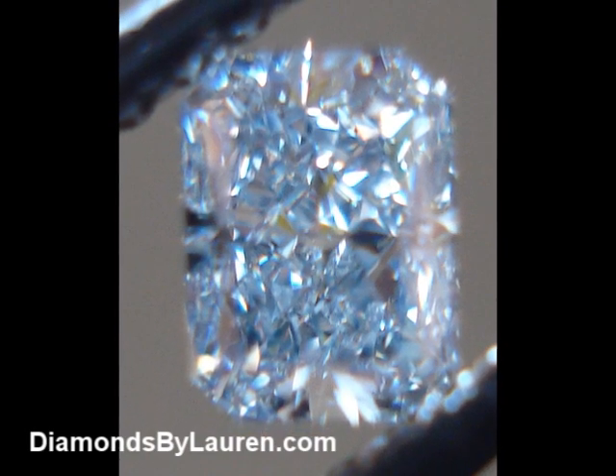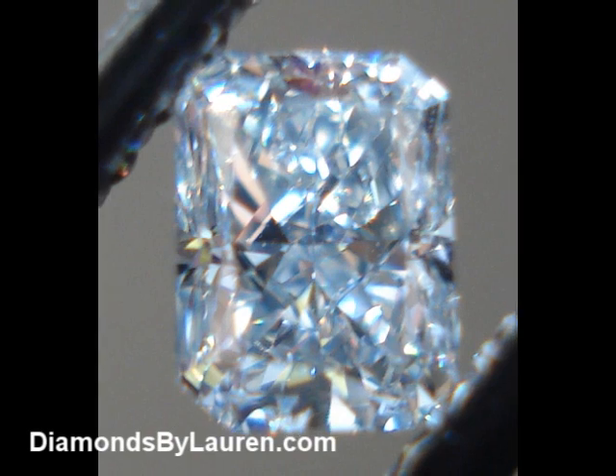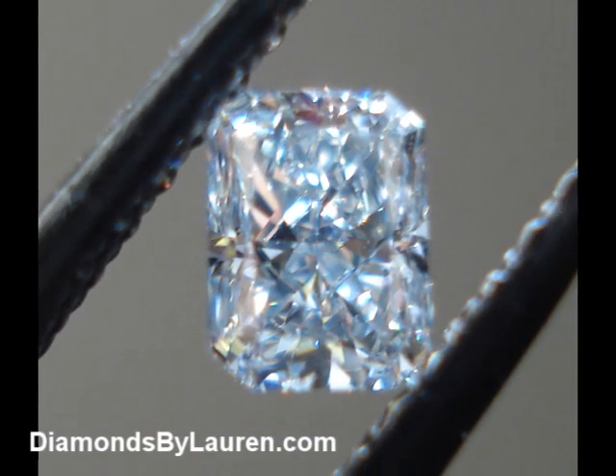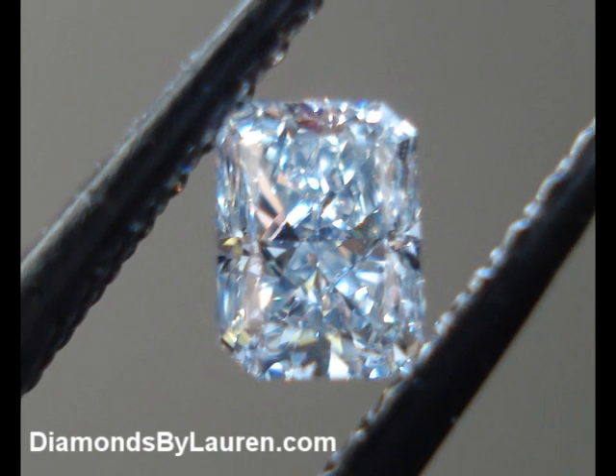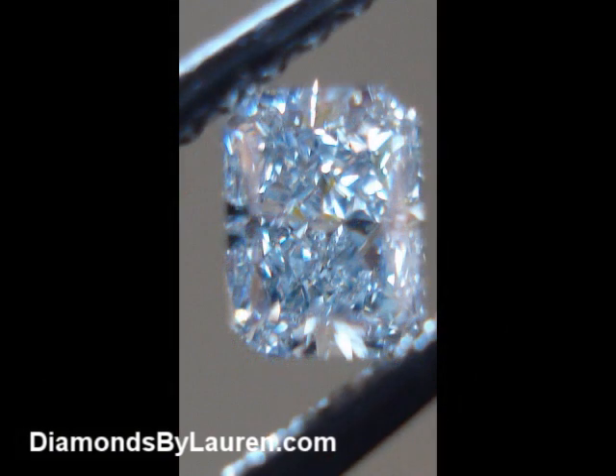This is a natural blue diamond. Blue diamonds are, of course, very desirable, and we see them advertised all over the place. Most of the blue diamonds we see advertised are irradiated to become blue.